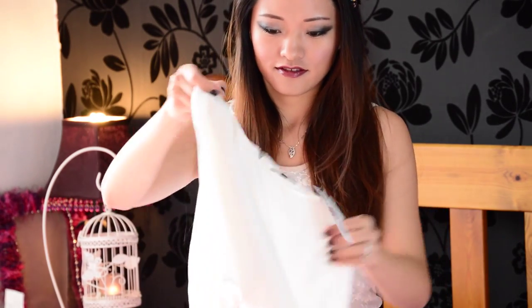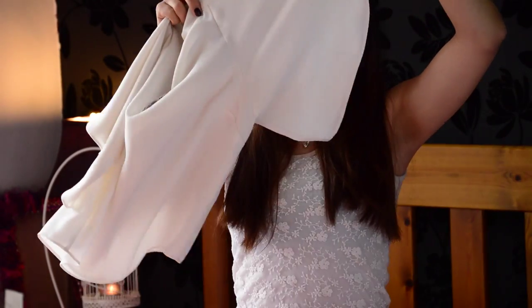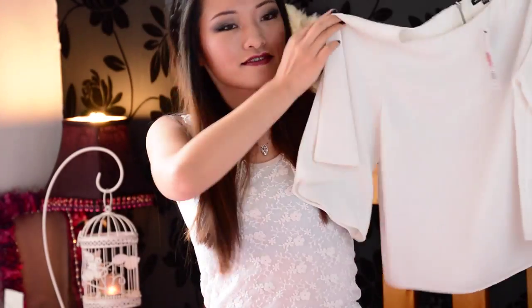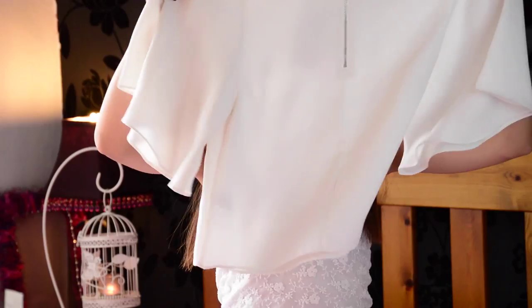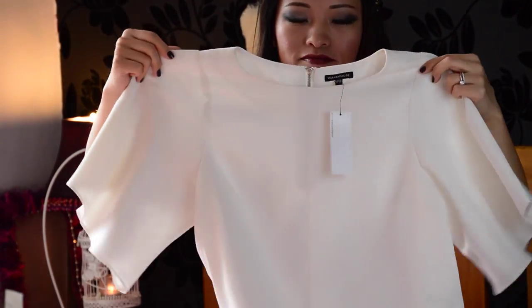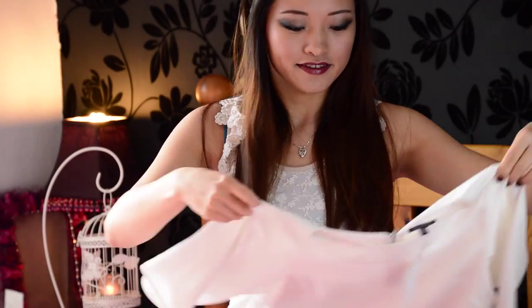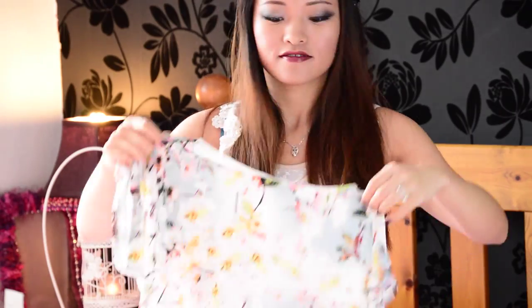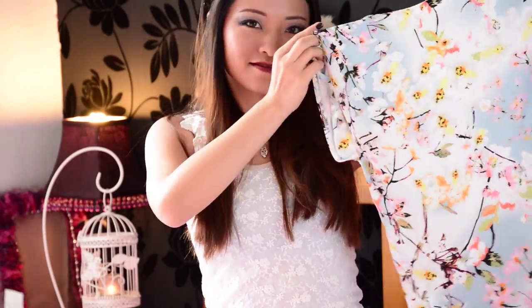Next I'm going to show you this white top. It is slightly cropped and it's got fluted sleeves, or a flared sleeve. This one was reduced from 36 pounds to 18 pounds, then down to 10 pounds — I just couldn't believe it, as normally Warehouse is quite pricey in my opinion as a high street brand.